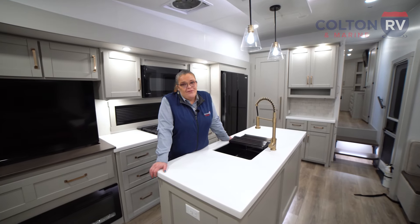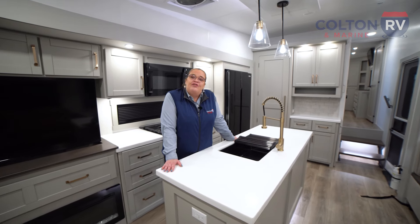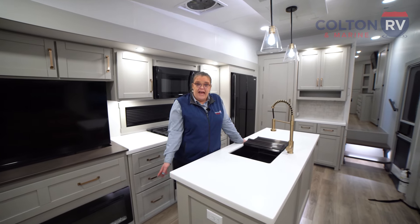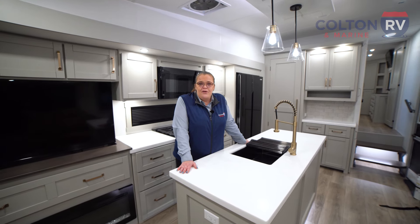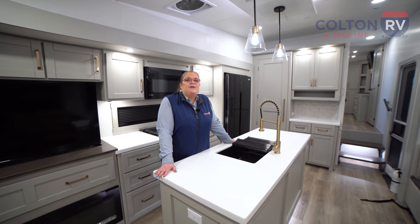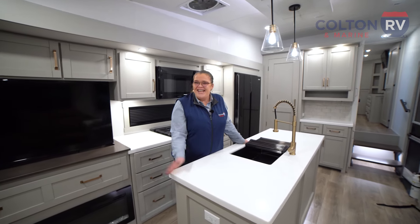Thank you for touring the Brinkley 3100 with me. It comes with a one-year bumper-to-bumper limited warranty, three years on the structure, 20 years on the roof membrane, 25 years on the seal, and five years on the tires — with no questions asked in the first year. If you have any questions I'd be happy to answer them. My name is Brynna Malen, fifth wheel specialist at Colton RV & Marine. You can reach me at 716-694-0188, extension 473. Thanks and have a great day.